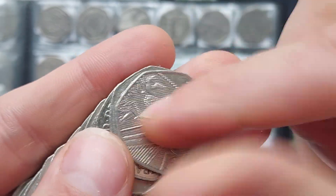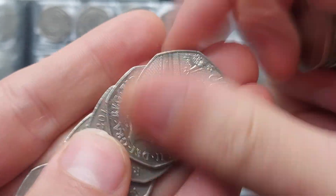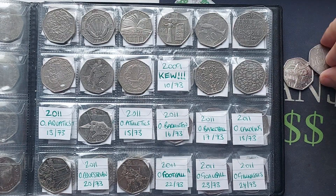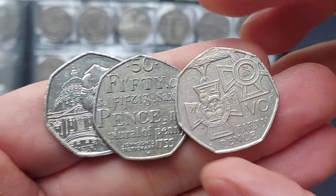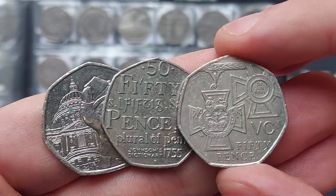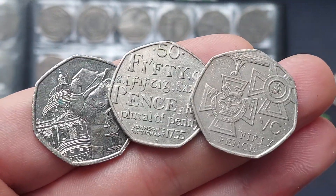The Victoria Cross Awards Medal — one of two Vic Cross coins released in 2006 — just another face value 50p, but we really do seem to be on a roll with the coin finds. So we've got Paddington at St. Paul's Cathedral, the Johnson's Dictionary, and the Vic Cross Medal. Leave your best style find below — for me, it's the Vic Cross Medal. Stay safe, and thanks for watching. We'll see you next time.